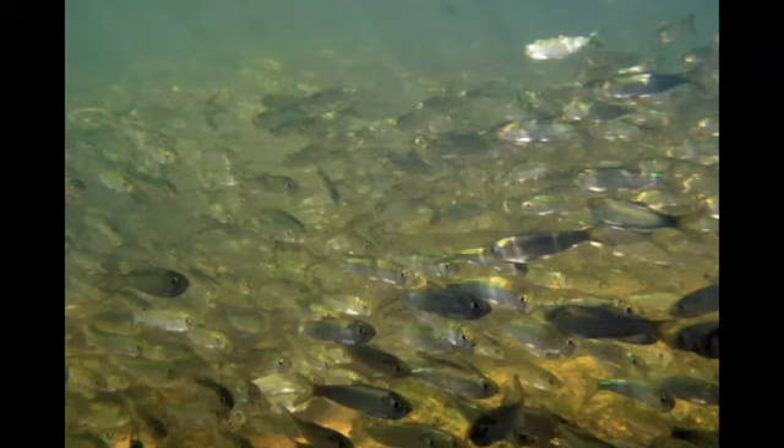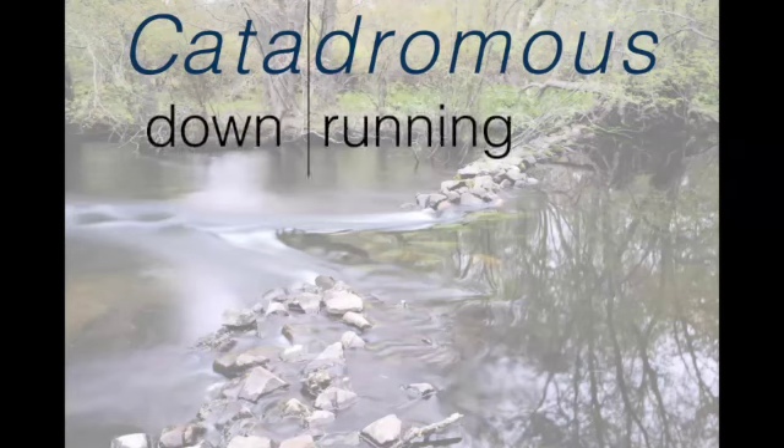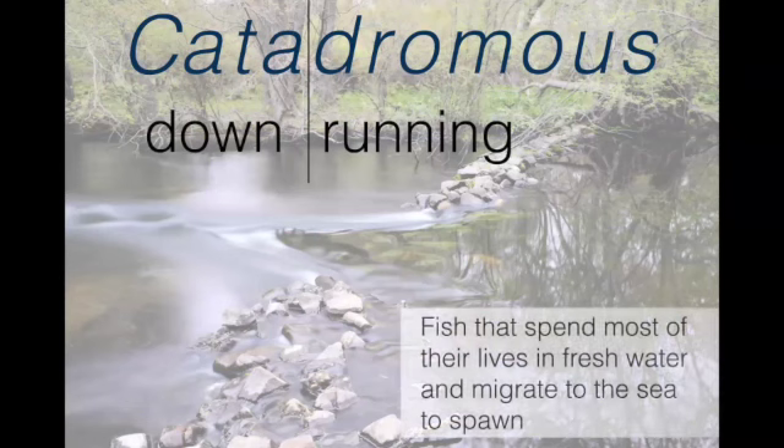They're not trying to get to exactly the same spot where they were hatched like some salmon do, but they do have site fidelity to the streams where they hatch. Those are anadromous fish. The other version of diadromy is catadromy — catadromous fish. We only have one of these. These are 'down running' fish that spend most of their life in freshwater and migrate to the sea to spawn.